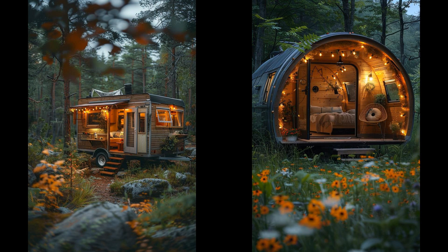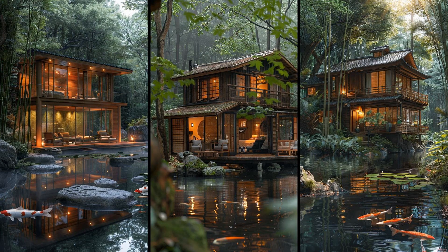Imagine stepping into a zen-inspired bamboo sanctuary, where every corner breathes tranquility. Compact yet serene, this tiny house cabin offers minimalist living with natural materials. Bamboo walls blend seamlessly with airy open spaces. Isn't the idea of merging simplicity with nature compelling?